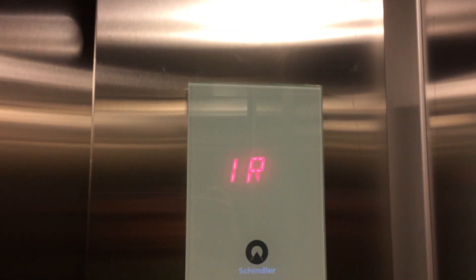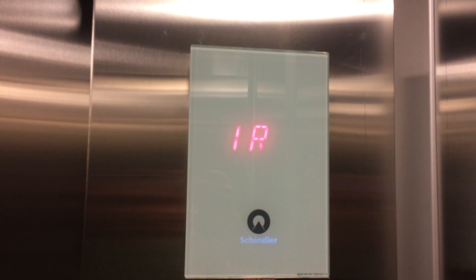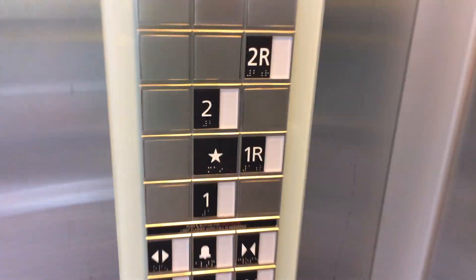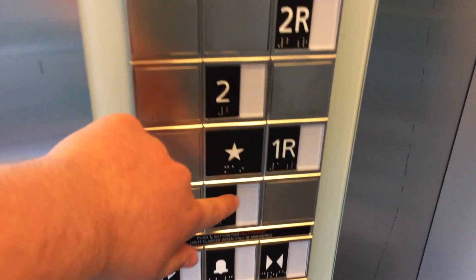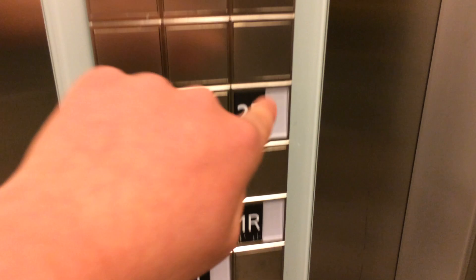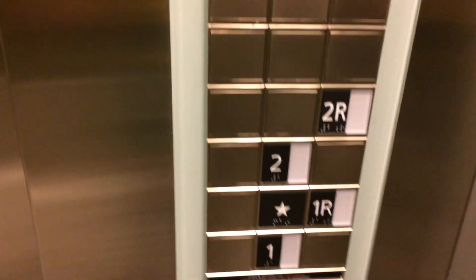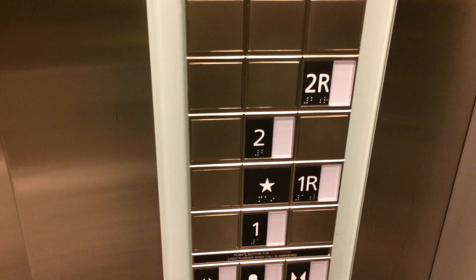So now I'm going to head down to floor one. According to the way the buttons are lit out, it seems like the front and the rear doors all open up on different levels. You can notice that one and two are on this side of the panel, and two rear and one rear are on the other side of the panel. So it shows you that these levels open up on different sides.